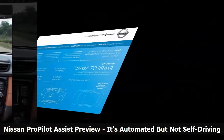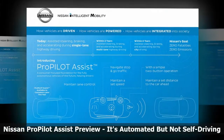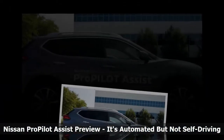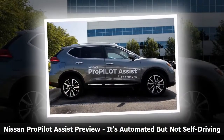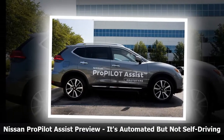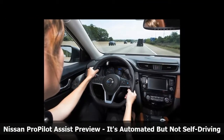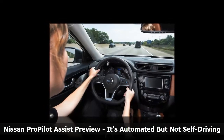That means it can handle acceleration, braking, and steering. What it doesn't do is let the driver climb into the back seat to take a nap or relax and watch a movie. ProPilot Assist builds on existing advanced driver assist systems including lane keeping assist and adaptive cruise control with enhanced software capabilities. As Andy Christensen, Senior Manager of Intelligent Transportation Research, explained it, the system is designed to reduce stress and increase safety, not to replace the driver.